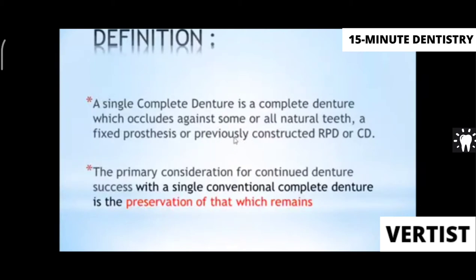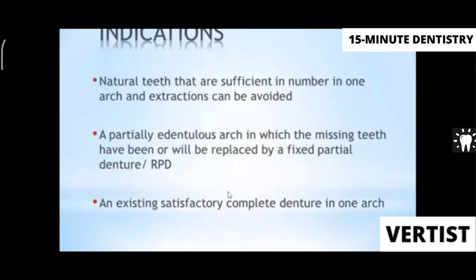A single complete denture is a complete denture that occludes against some or all natural teeth, fixed partial dentures (FPDs), previously constructed RPDs, or complete dentures (CDs). It is not always necessary that it opposes all natural teeth. The principle, as stated by Boucher, is to preserve what is there — you don't have to remove teeth and give a complete denture. Preservation is what is important.